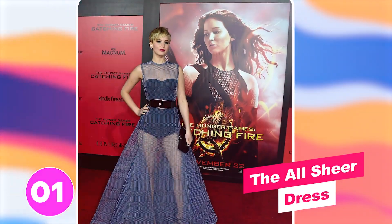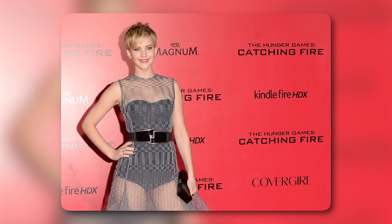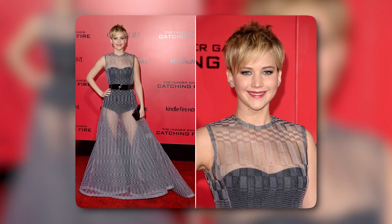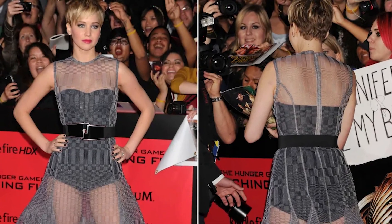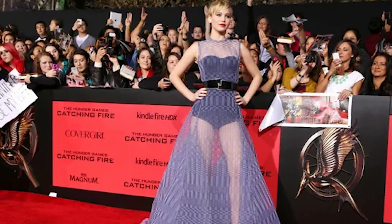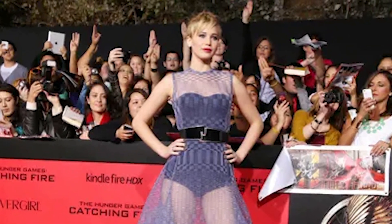Number one: the all sheer dress. We really wanted to love this look on Jennifer, as it obviously was a statement dress, but it was just wrong. The all sheer Christian Dior dress looked uncomfortable, bulky, and muscular. The black bodice was obviously needed under this see-through dress, or as critics said, a mosquito net dress. This time, the Dior look didn't work out for the actress attending the Hunger Games premiere.